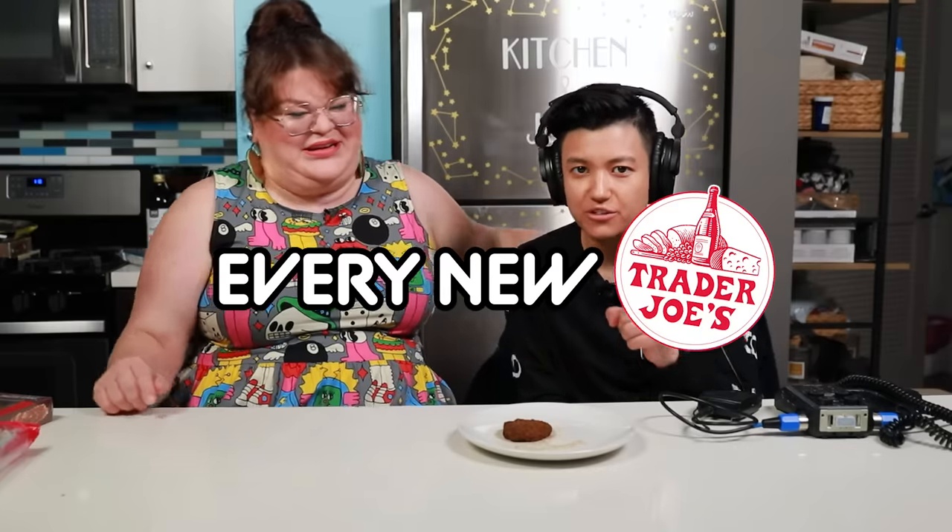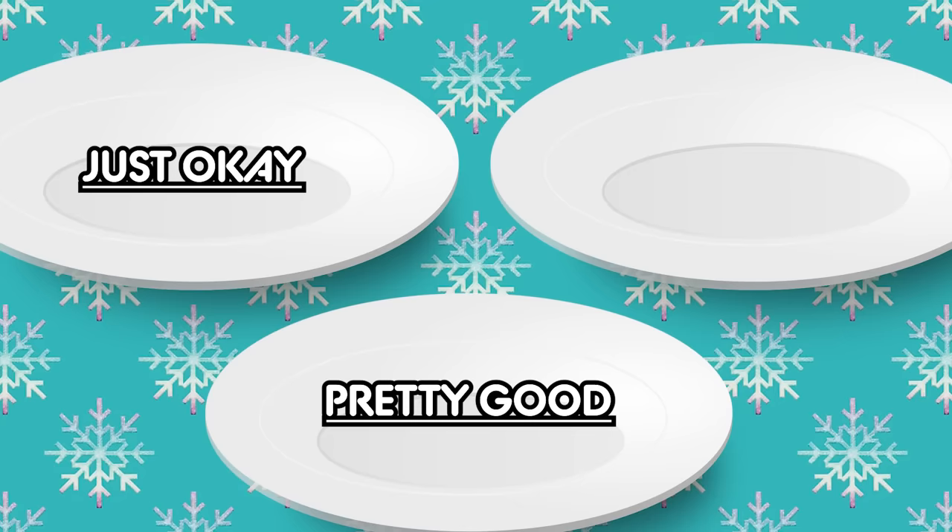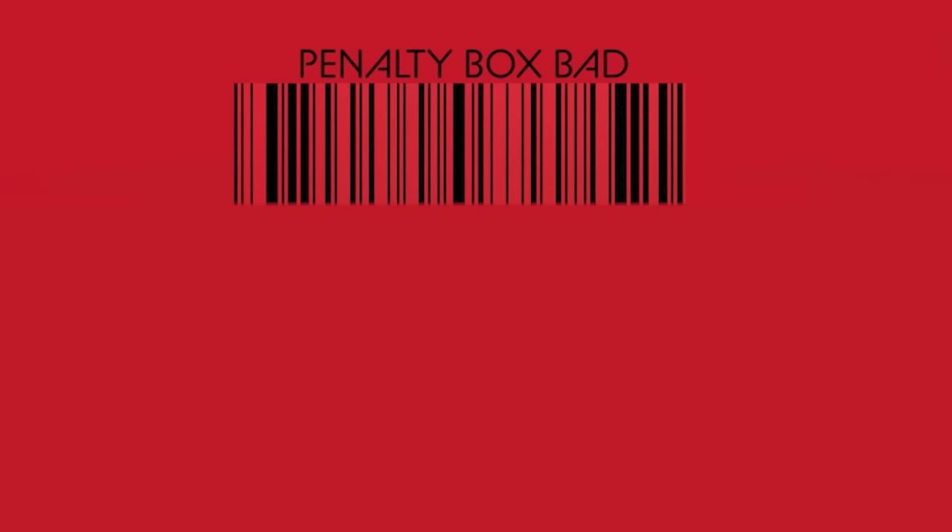Today we're going to be trying every new Trader Joe's food for December. We're filming this on December 1st — these are all the new products released for the month of December. There are about 14 new items, with a good assortment of savory and sweet, and a couple of drinks. When Jen and I rate items, we do it on a scale of just okay, pretty good, or really great. If you absolutely suck, you're penalty box back! If Kristen and I disagree on an item, it goes in the fight box. We'll do a video where Bri evaluates everything in the fight box.